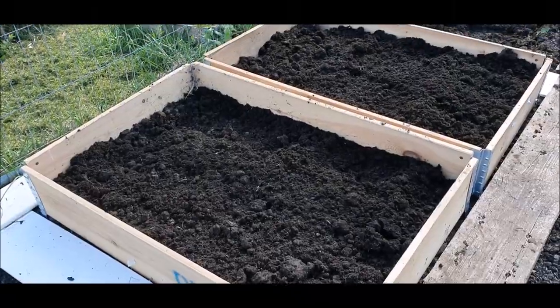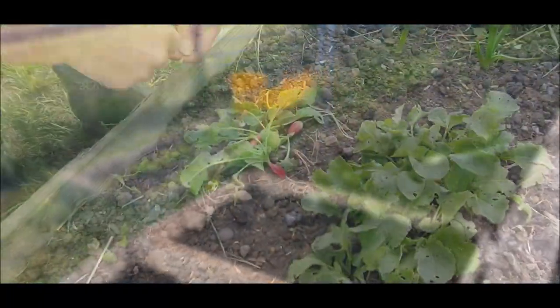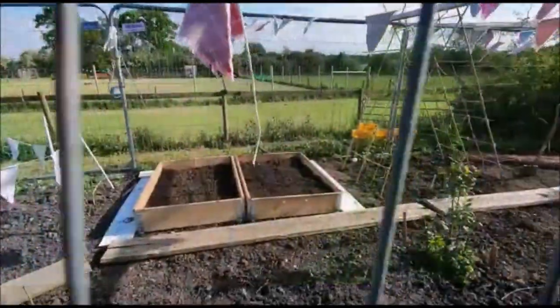We've prepared a couple of boxes to put the peas in. We had trouble with the voles last year, so we'll see if we can't trick them and avoid the peas getting eaten. The radishes are doing fine, as are the carrots.